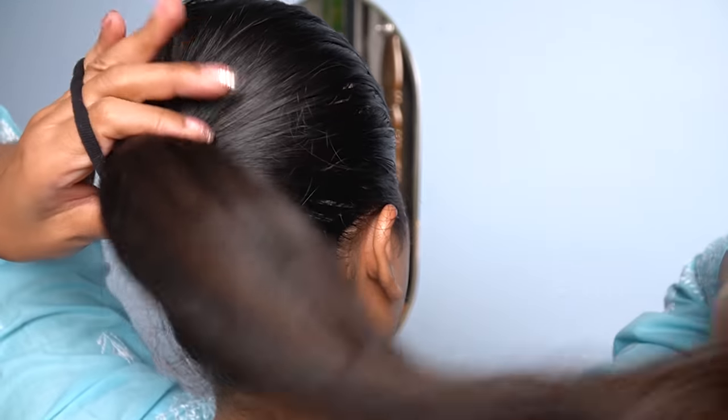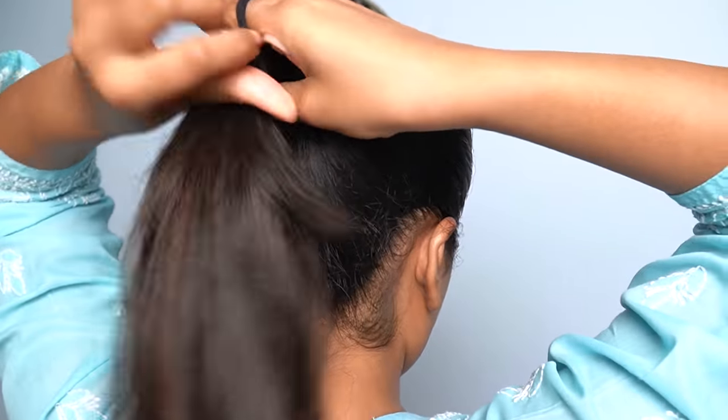Maintaining the middle partition, I'll be pulling back all of my hair, keeping it very sleek. After that, I'm going to tie my hair using a black rubber band. I've made three knots and my hair is tight. I want to use a hair band or hair tie of very good quality.